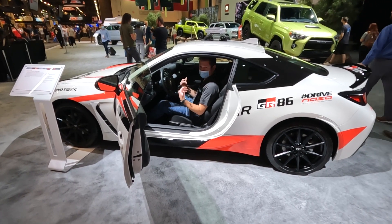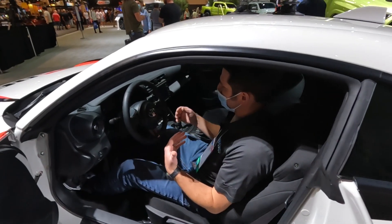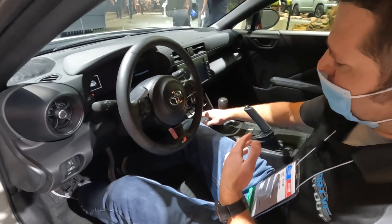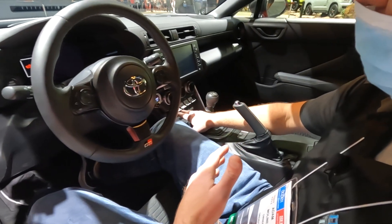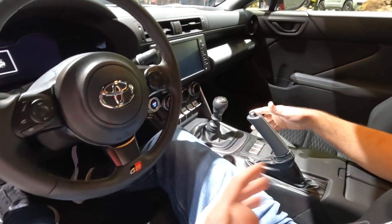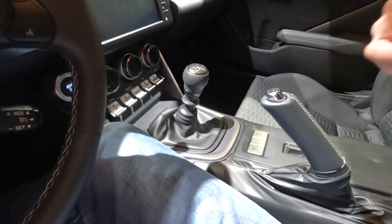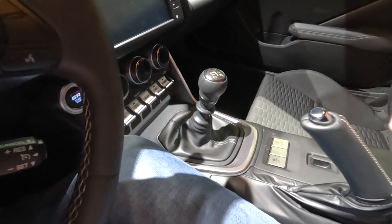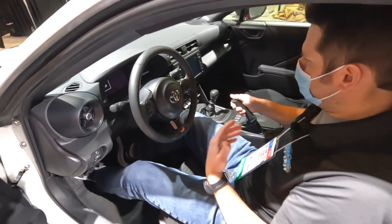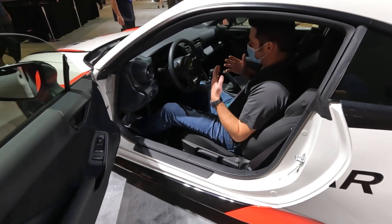They've improved a lot since the first generation. One of the things they did with the interior is the textures are really nice, even on this base interior trim level with the cloth seats — the materials feel really nice. They've kept this cool-looking switchgear down in the center, your gear shifter, a track mode button, traction control, and all of that. But you also have a manual handbrake still in this car — it's not a button. A lot of cars have switched to a button, but this keeps it manual. This car is for the driver.